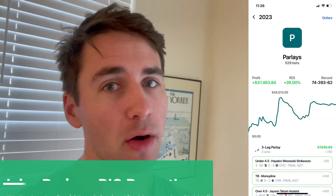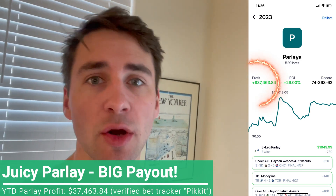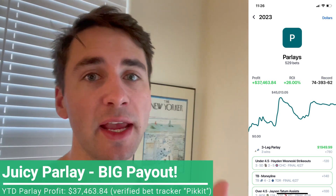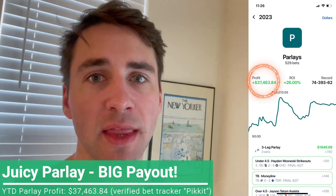Yo what's up sports bettors. I got a crazy parlay — juicy payout for today, six picks to turn like 15 bucks into almost 4k. Whoever said you can't make money betting on parlays, that's absolute BS. Here's my parlay results so far in 2023. We're gonna go through the math behind parlays and tons of different things in this video.